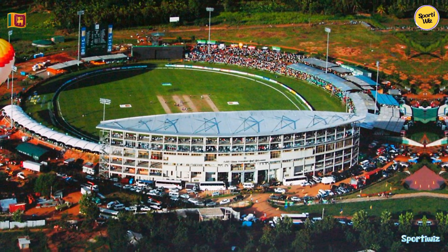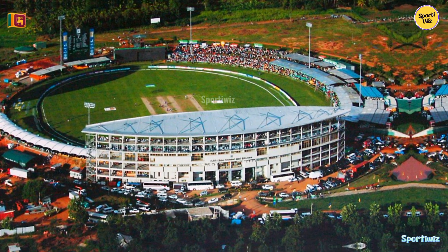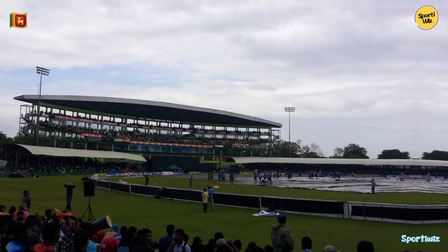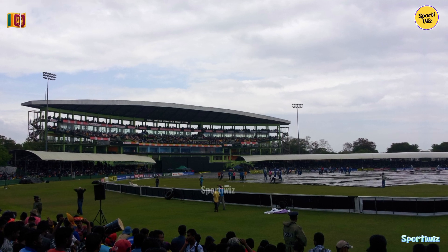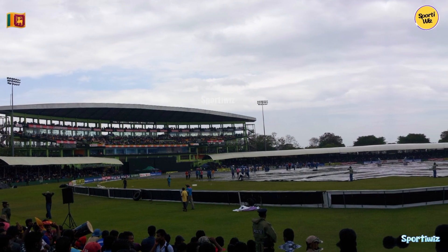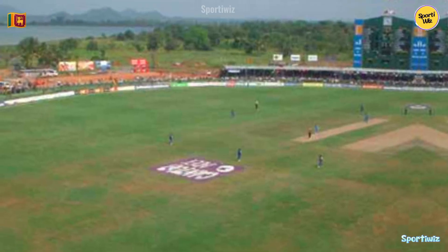In addition to international fixtures, Ranjiri Dambulla International Stadium has played a significant role in Sri Lanka's domestic cricket scene. It has been a venue for domestic one-day and first-class matches, providing a platform for emerging talent to showcase their skills. These matches often draw local cricket enthusiasts, adding to the stadium's vibrant atmosphere.